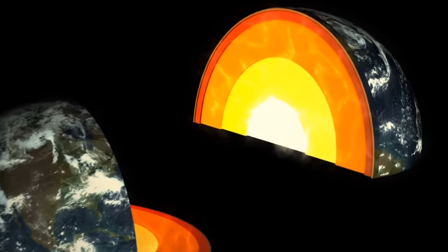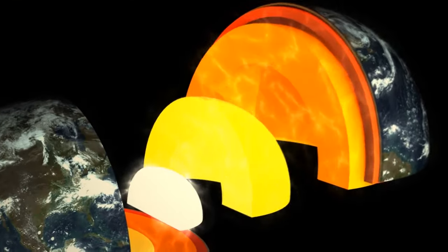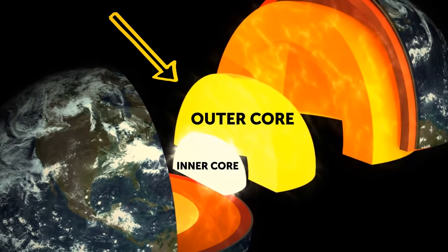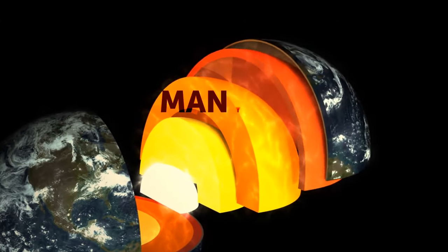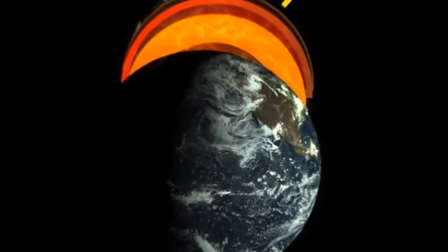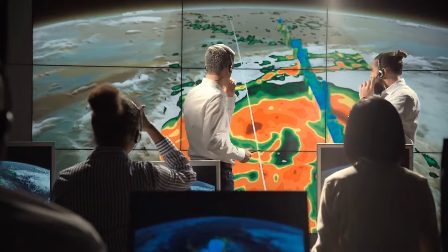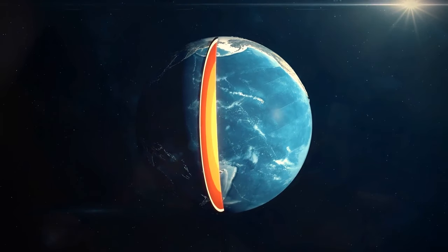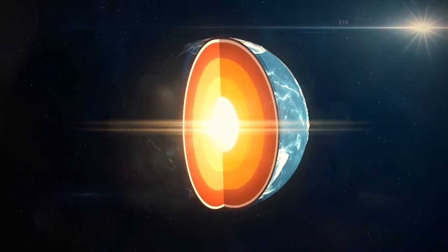The Earth has three main layers: two parts of the core — the dense, hot inner core and the molten outer core — then the mantle, and then the thin crust, the surface that supports life as we know it. But now scientists have found a new mysterious layer located deep within the solid inner core.